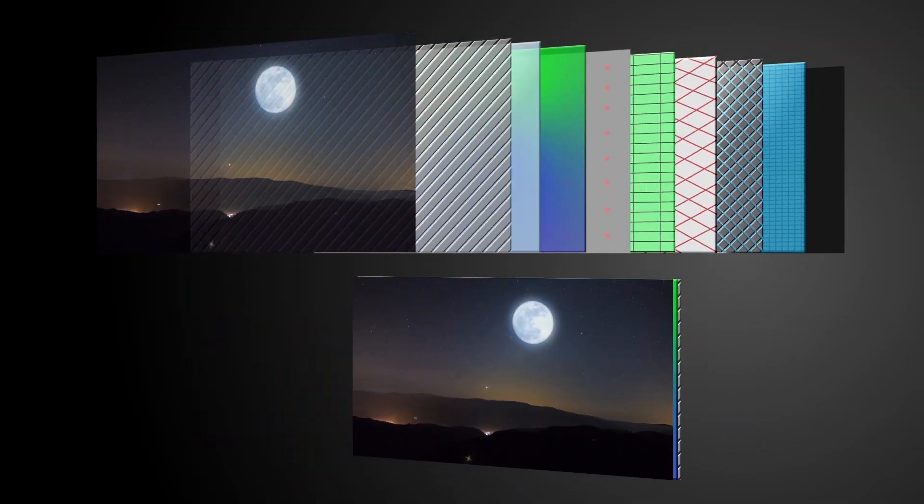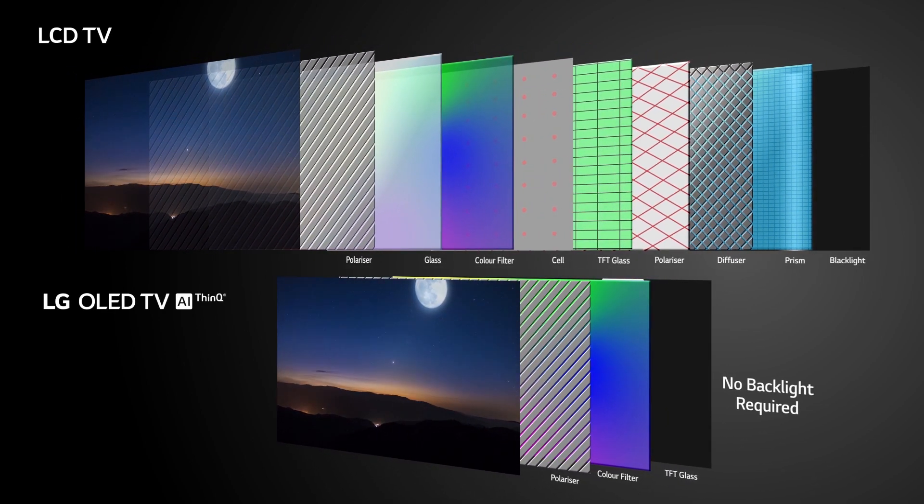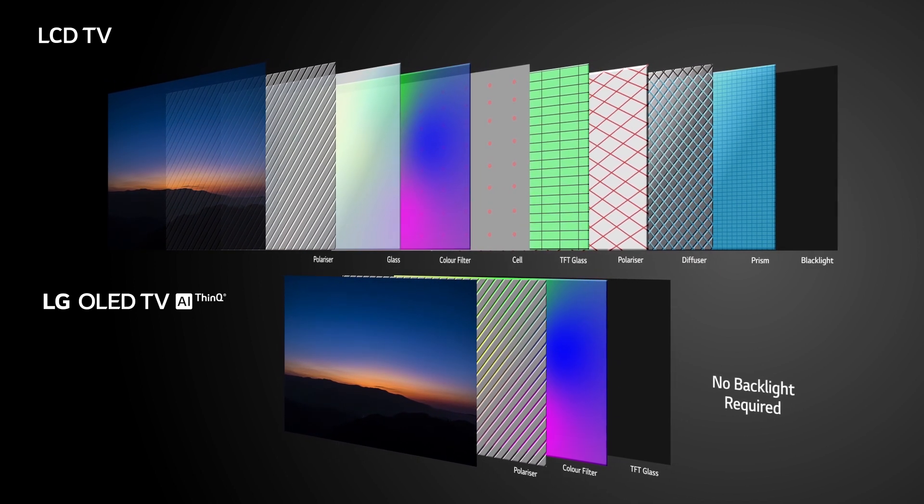On OLED TVs, HDR technology is at its best. The screen panel doesn't require backlighting and each pixel is illuminated independently, therefore reproducing the blackest and darkest possible black, achieving perfect color fidelity.